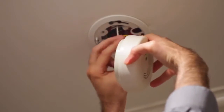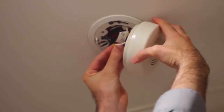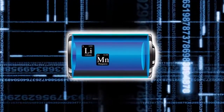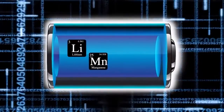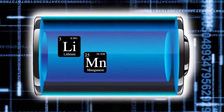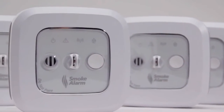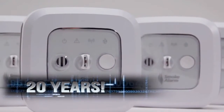A common problem with off-the-shelf cheap alarms is replacing batteries — everyone has experienced the chirp of a low battery at 3 a.m. As a solution, we use an industrial lithium manganese battery. By using the best available technology and sealing the battery, our alarms will operate for an estimated 20 years.